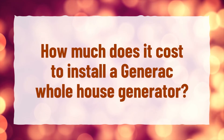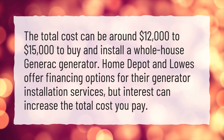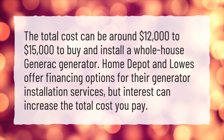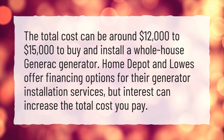How much does it cost to install a Generac whole house generator? The total cost can be around $12,000 to $15,000 to buy and install a whole-house Generac generator. Home Depot and Lowe's offer financing options for their generator installation services, but interest can increase the total cost you pay.